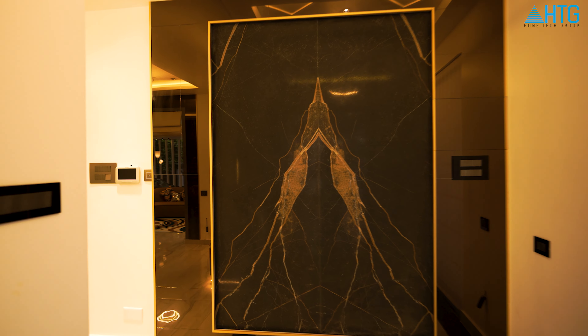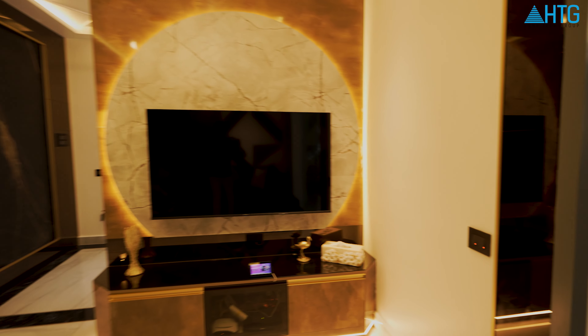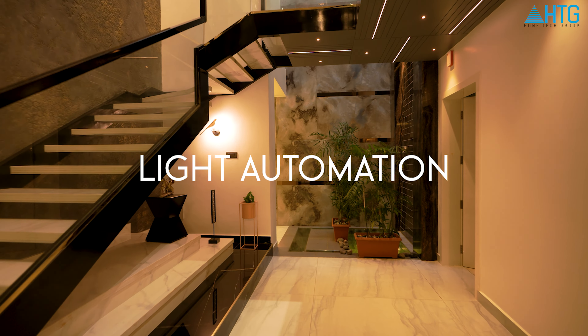In this building, there are lights, fan, AC, external lights, landscape, shutters, security system, Wi-Fi, etc.